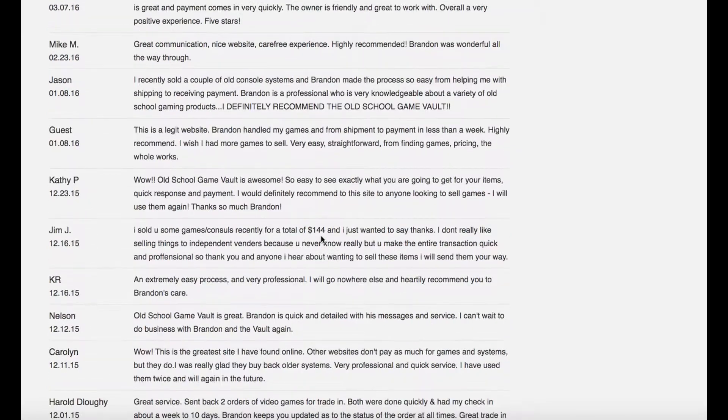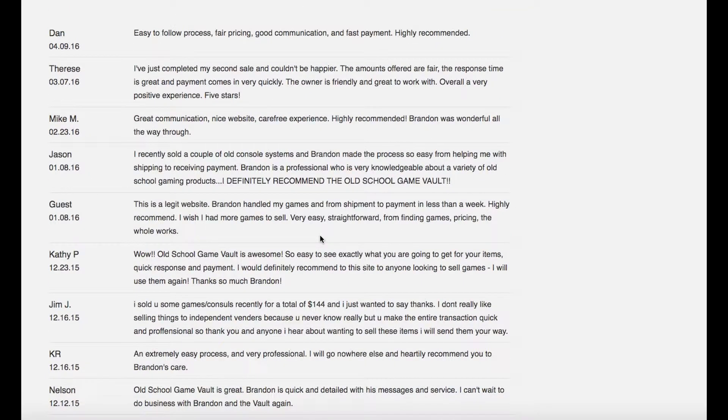That's it. I want to thank you for checking out my video. And just remember, it's up to you to make the right decision — make sure it's the right one. TheOldSchoolGameVault.com. Thank you very much. Bye-bye now.